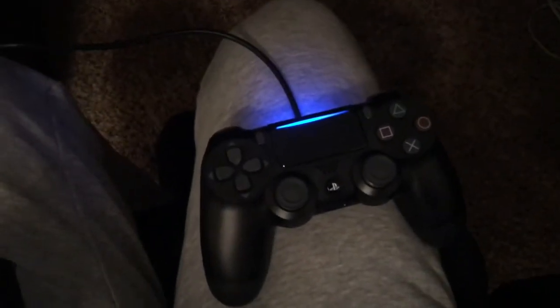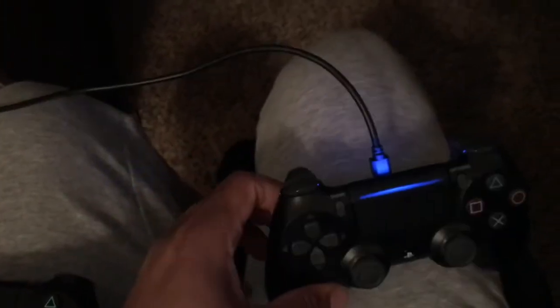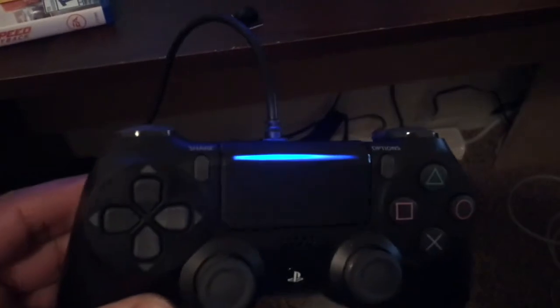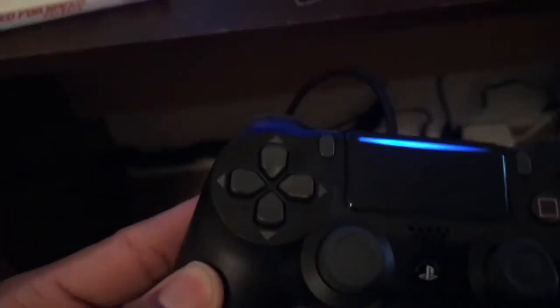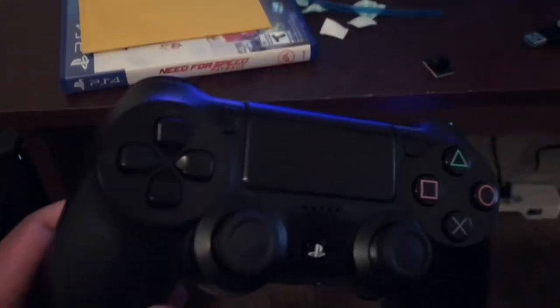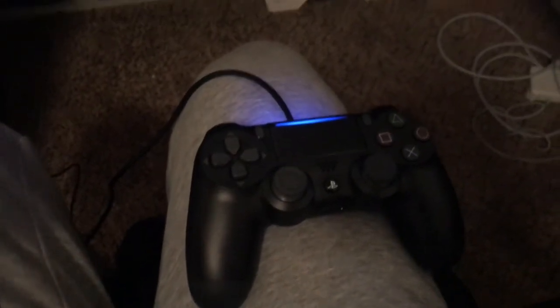Before I go — I noticed they changed the controller a little bit. On the new one, the light bar goes through the touchpad, and the thumbsticks and d-pad arrows are gray. Compare that to my old controller — it's all black. The light shining through the touchpad is a cool little touch, and the sticks have a nice texture too. That's a nice little design update.